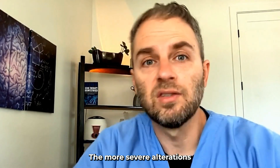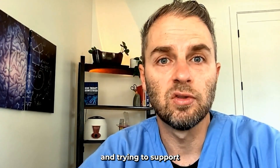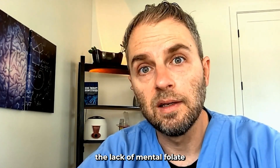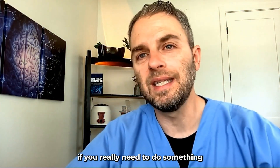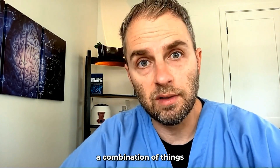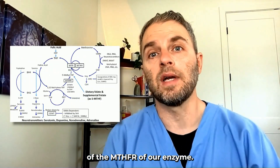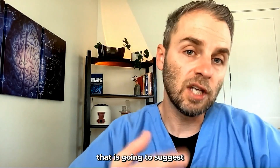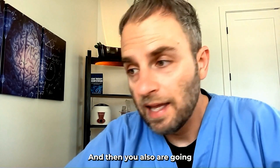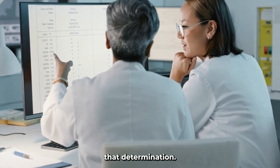The more severe alterations are not as common, and these are the people that definitely need to be more diligent with doing something and trying to support the lack of methylfolate their bodies are producing. Which brings us to: how do you know if you really need to do something or not? It's a combination of things. One is the level of severity of the MTHFR enzyme. If you have homozygous SNPs for either spot — the C677T or A1298C — that suggests you probably do want to support in some way.